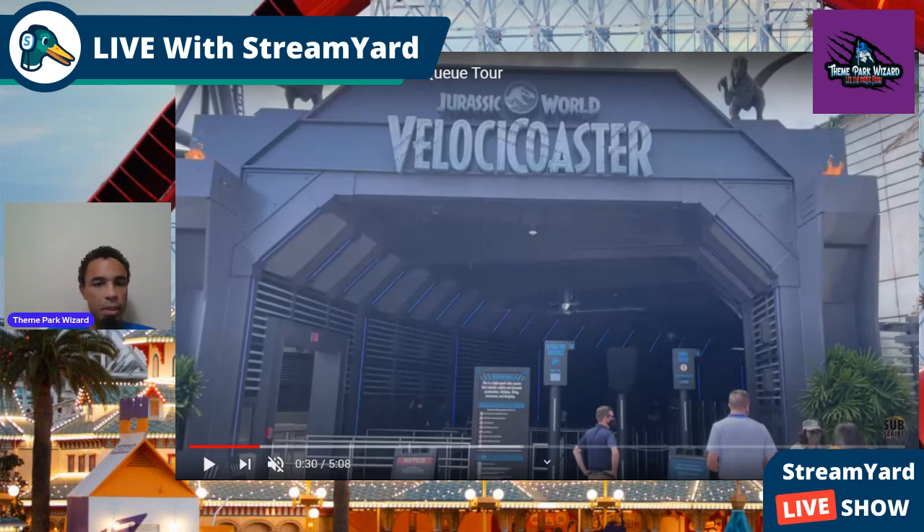Maybe a POV will come out this weekend with the pass holder preview starting May 2nd. If so, expect me to break that down — except we'll be at Disneyland that day, so expect me to break that down Sunday night if that does happen. Let's see the queue!